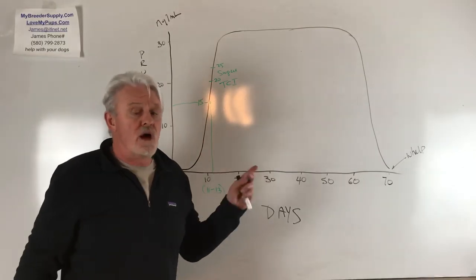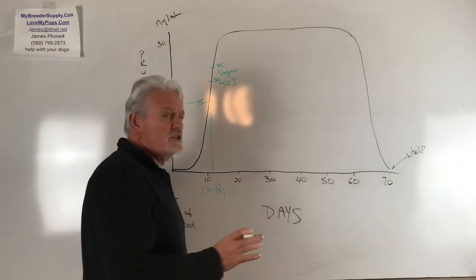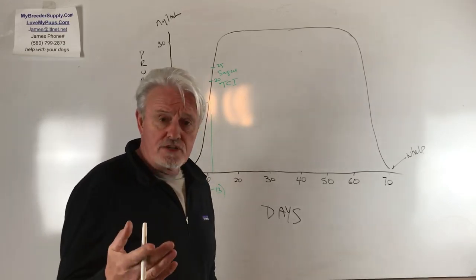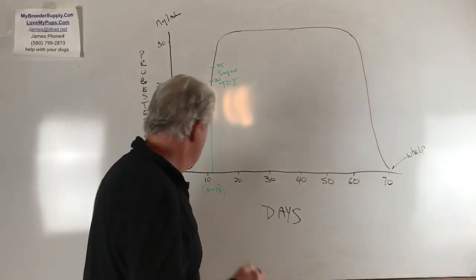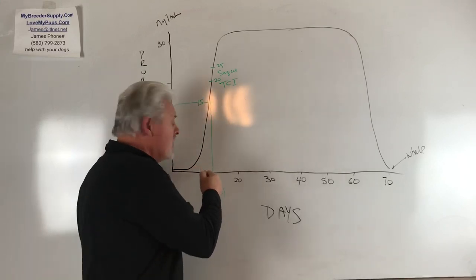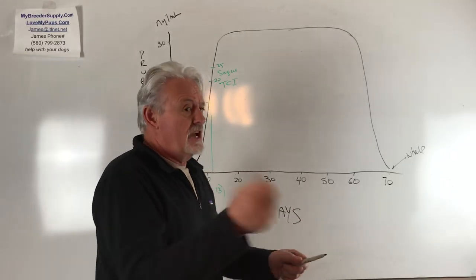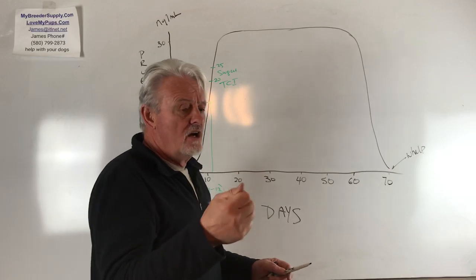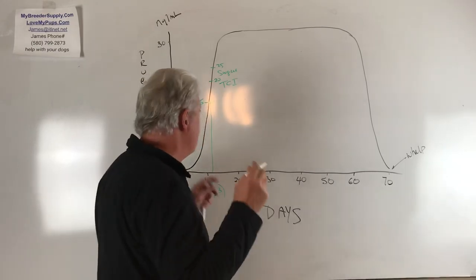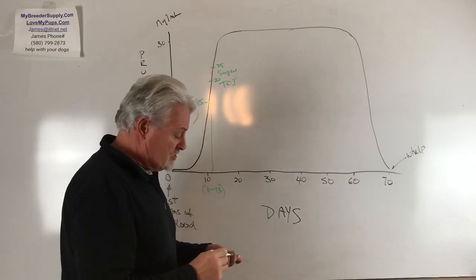Plus or minus one day will probably not affect litter size, but if you're getting a small litter or no puppies, almost certainly you didn't get the AI date right. If you're timing this off the way the dog behaves, the number of days she's been in heat, her blood color, or those little test strips — the Drominski ovulation detector — you'll likely get this day wrong and it's going to affect your litter size. Let's just assume we got our AI correct.